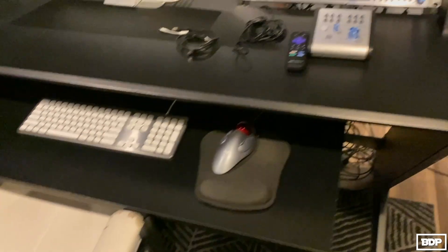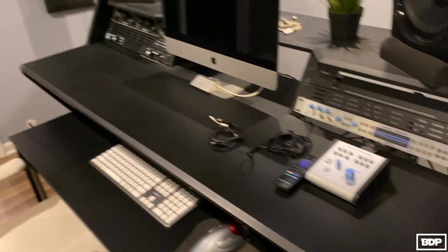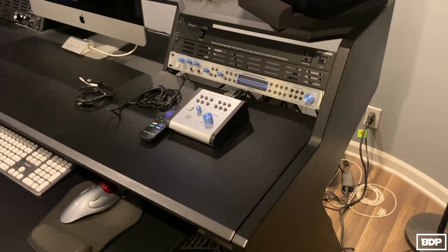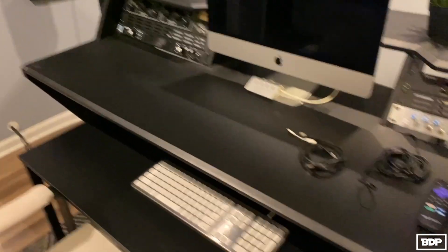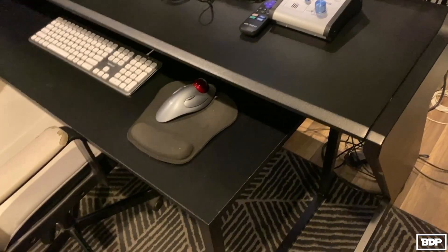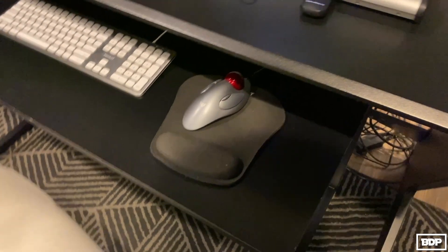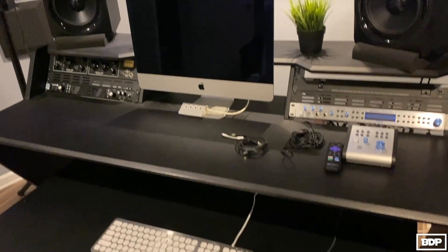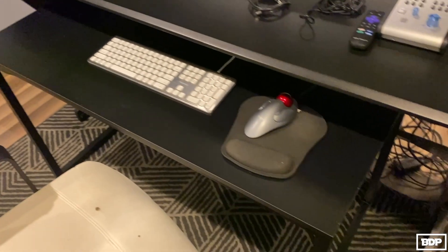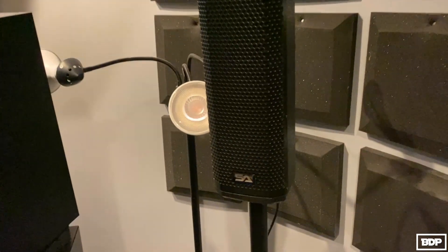Let's talk about the desk — this is the Ultimate Support desk. I got it on sale a few years ago for about $600. It's been a very good desk. It actually comes with a bottom piece but that's like $300 extra, so I just went to Amazon and bought a black desk for $60 that matches it pretty well. Why pay that much money when you can just get a $60 desk from Amazon?